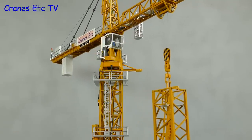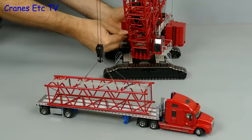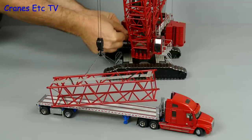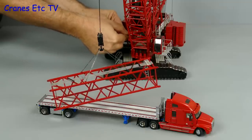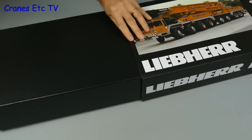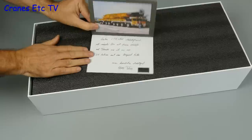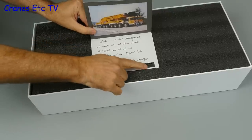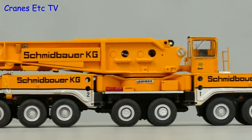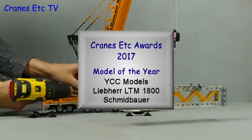In terms of new releases, Towsley's Manitowoc MLC-650 was certainly an excellent model, but the award for 2017 goes to YCC's Liebherr LTM-1800 mobile crane in the colours of Schmidbauer. This is a beautifully presented model that celebrates the introduction of the real crane, and it has a number of toolings and modifications to make it as authentic as possible to the real crane. So overall it's a worthy winner of the 2017 award.